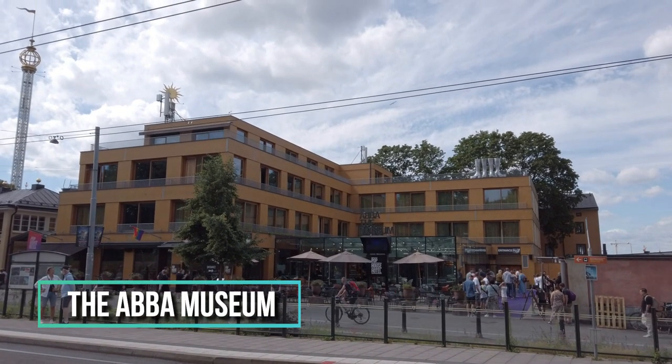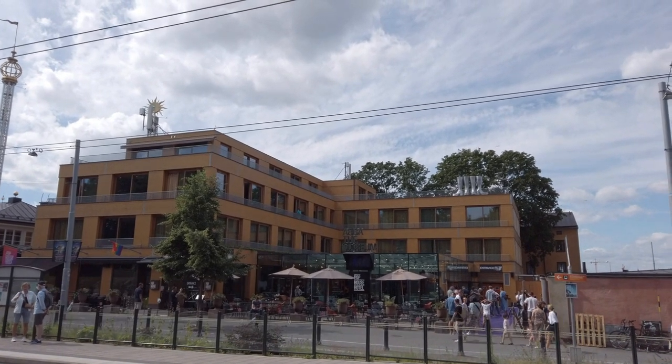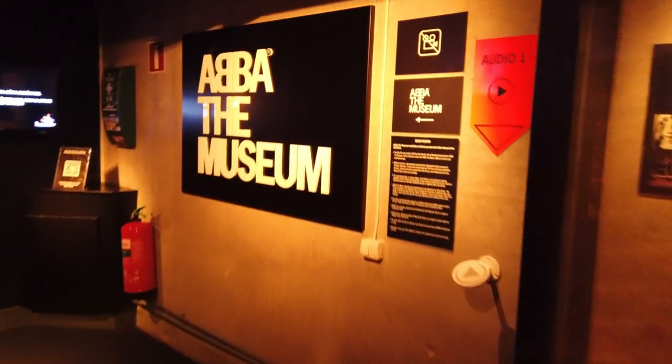And of course, no visit to Stockholm is complete without going to the ABBA Museum, especially if you are a fan of the popular band from the 70s as well as the 80s. Here you see the collective work as well as the life story of these four ABBA members being displayed in an interactive setting. It's actually really fun.